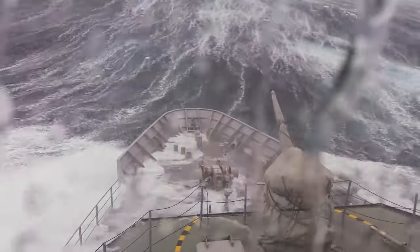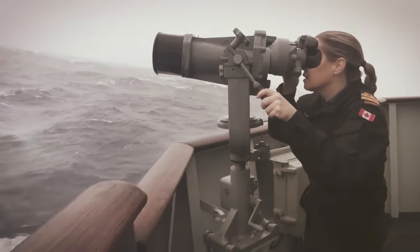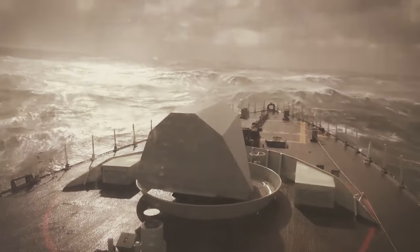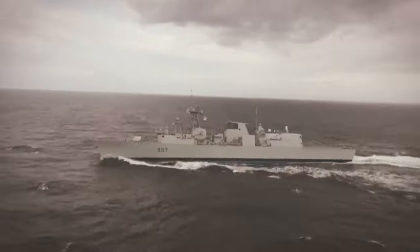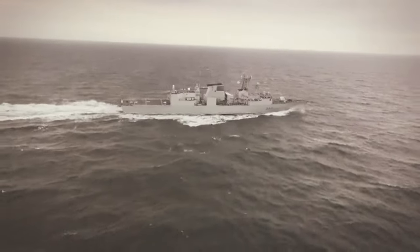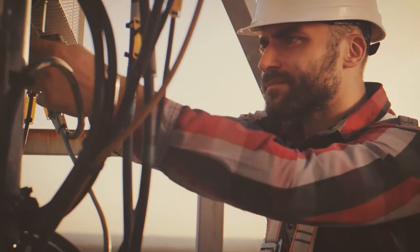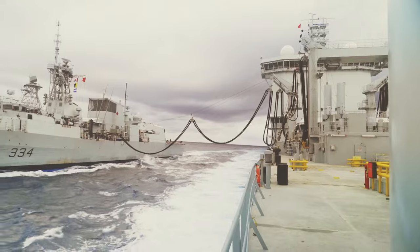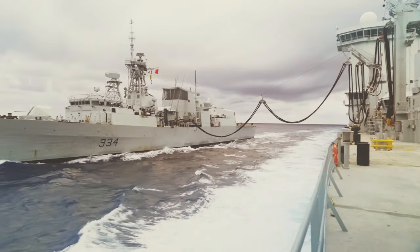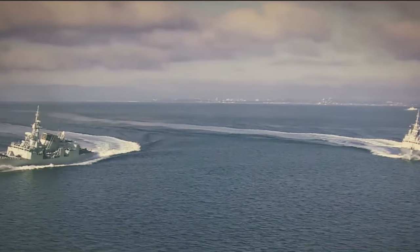However, the battle against the ocean doesn't end with a strong hull and clever compartmentalization. The forces of nature are relentless, and they seek to bend and break even the sturdiest vessel. To combat this, Canadian Navy ships incorporate cutting-edge composite materials alongside the steel. These advanced materials, often blends of fibers and resins, offer exceptional flexibility and resilience. They can absorb and redistribute stress, preventing the hull from buckling under immense pressure — think of it as a built-in shock absorber guarding against the ocean's crushing grip.